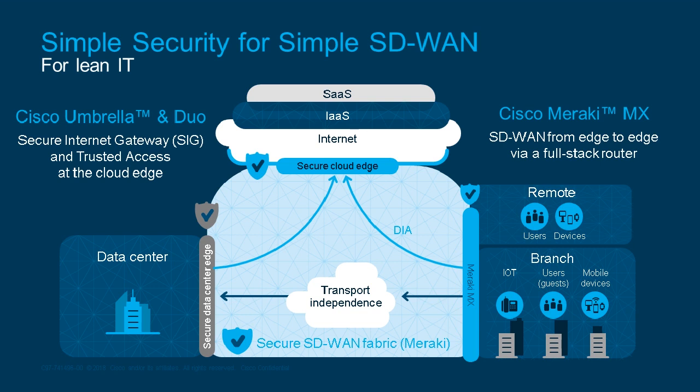For simple security, we recommend a Meraki MX device at the branch edge. The Meraki MX handles all SD-WAN capabilities from a single cloud-managed dashboard. You can just plug in the device, manage it ahead of time in the cloud — it doesn't require a technical user on site. As soon as they plug in, it pulls configurations from the cloud. At the cloud edge, that's where Cisco Umbrella — our secure Internet gateway — and Duo come in. Duo, which we recently acquired, provides trusted access at the cloud edge.